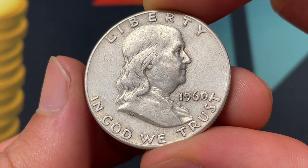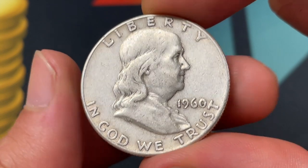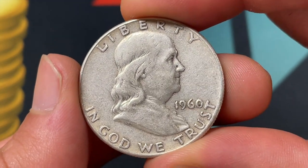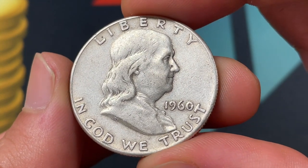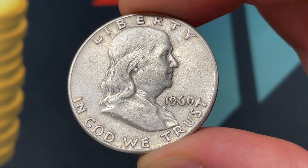Here we've got our 1960 Franklin Half Dollar, and we're going to be zeroing in on the date 1960 as well as the TRUST lettering, because there's going to be a double die obverse. It's a lesser known variety, so I'm happy to talk about it today — it's one that you want to know about and certainly be on the lookout for. I'll show you some clear photos in the next segment in a PowerPoint and get into the values.